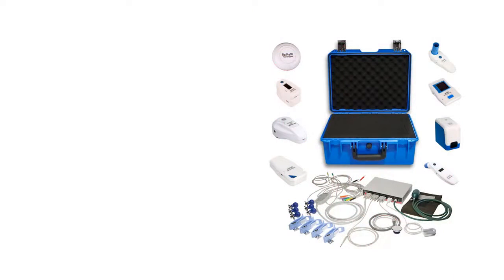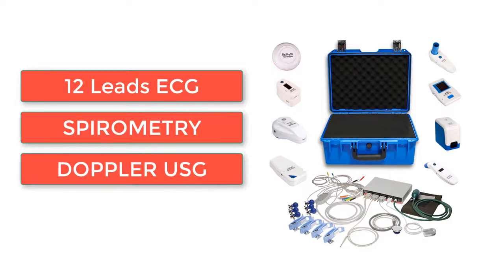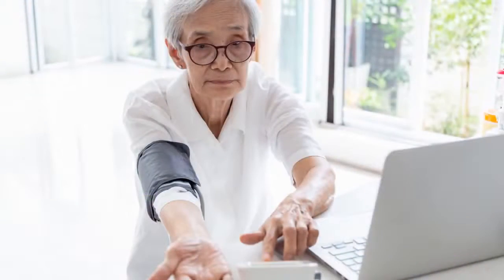Remedy Plus conducts special physiologic tests as well, to include ECG, spirometry, doppler ultrasound, and dermatoscopy. These tests can be done prior to or during a teleconsultation call, as if the doctor is sitting right in front of you.